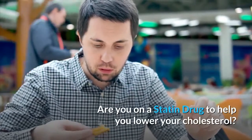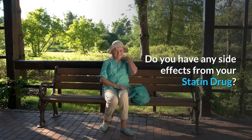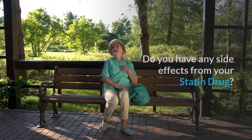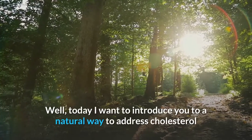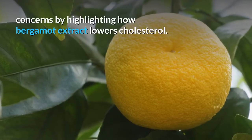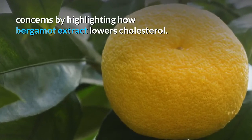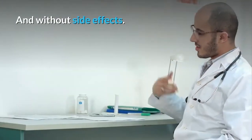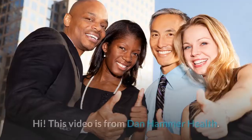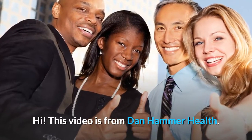Are you on a statin drug to help you lower your cholesterol? Do you have any side effects from your statin drug? Today I want to introduce you to a natural way to address cholesterol concerns by highlighting how bergamot extract lowers cholesterol and without side effects. Hi, this video is from Dan Hammer Health.